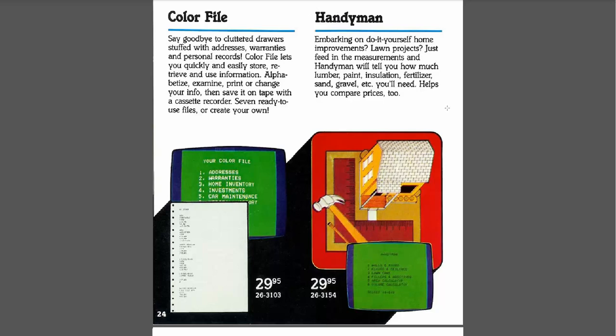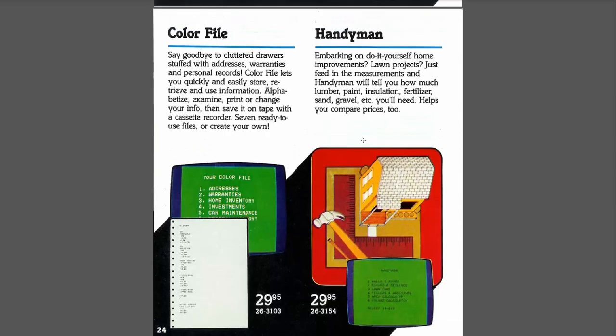Handyman — "embarking on do-it-yourself home improvements, lawn projects? Just feed in measurements and Handyman will tell you how much lumber, paint, insulation, fertilizer, sand, gravel, et cetera you need. Helps you compare prices too." I'm not sure how that was useful back then — you just had to feed it all the information for it to do things. Thank God for Google, right? Maybe I'll see if I can find that and check it out, but I can't imagine that being too helpful.